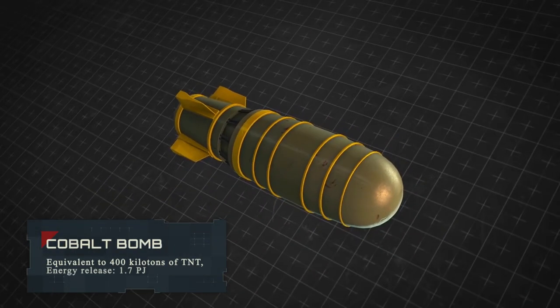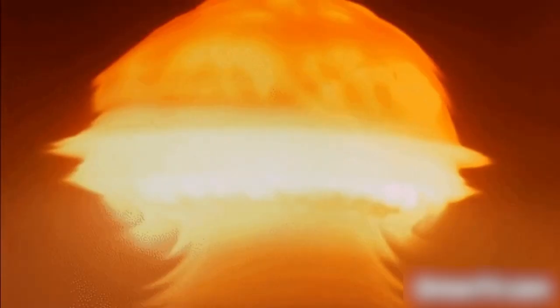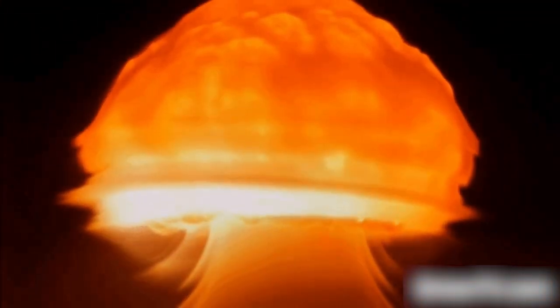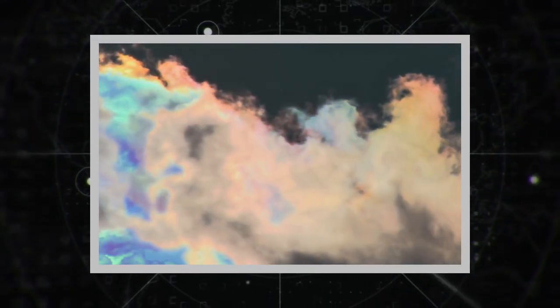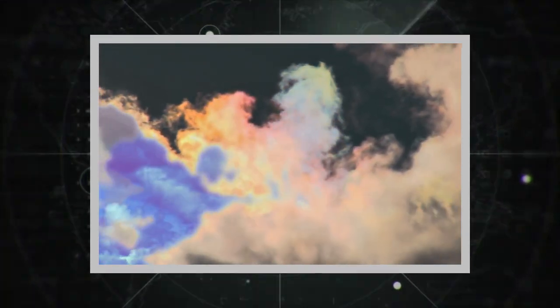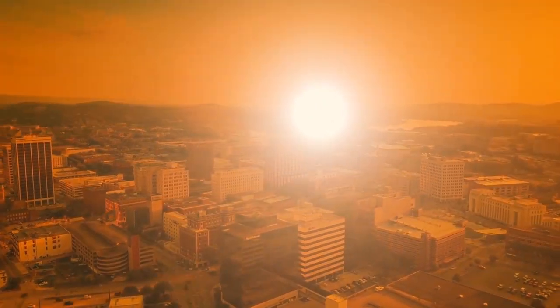Cobalt Bomb. A theoretical modification of a nuclear weapon, giving strong radioactive contamination of an area even with a relatively weak nuclear blast. It is considered a radiological weapon with a blast power hundreds of times greater than nuclear bombs such as Fat Man and Little Boy combined, equivalent to 400 kilotons of TNT, with an energy release of 1.7 petajoules. If conventional nuclear weapon effects can be survived in a shelter and restoration can begin, that will not work with radiological weapons — the area will remain uninhabitable for decades. This is the basic idea behind the development and use of the Cobalt Bomb.